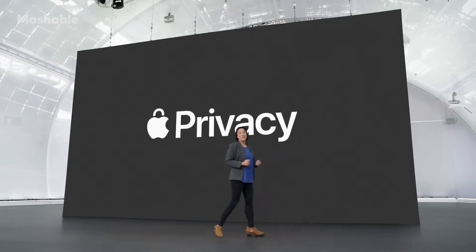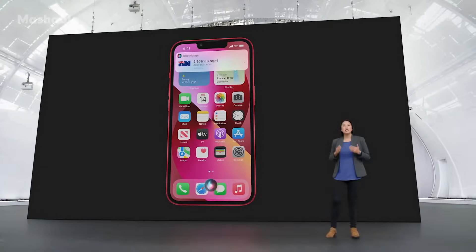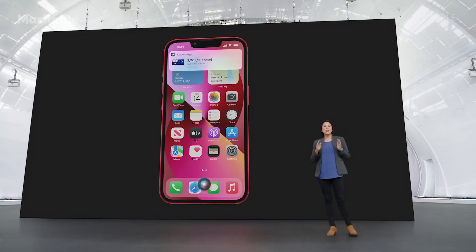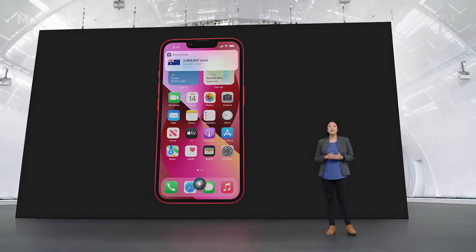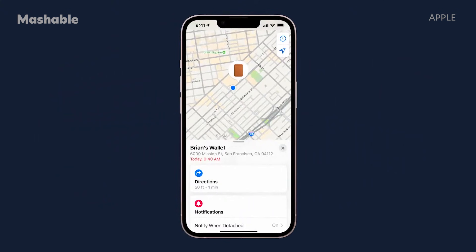With iPhone and iOS, privacy is built in from the beginning. With iOS 15, Siri uses on-device speech recognition, meaning your Siri audio requests do not leave your iPhone by default. We also have a new MagSafe leather wallet that supports Find My. You can now be notified of the last known location where your wallet was separated from your iPhone.